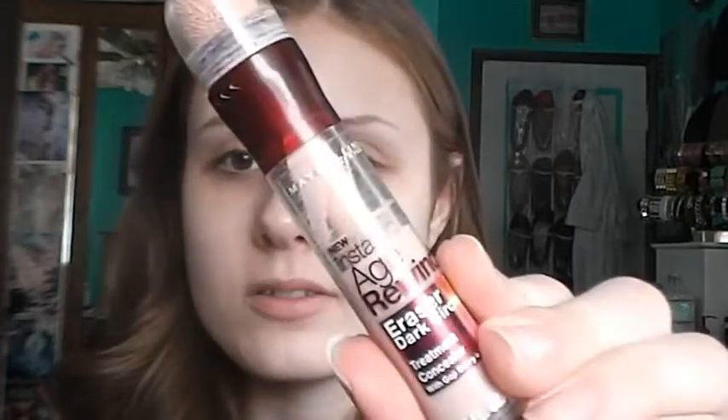Next, I'm going to be taking my Maybelline Instant Age Rewind treatment. This one is the brightening one, so it has a pink tone to it. And I absolutely love this for brightening under my under eye area because I tend to get pretty dark under there.